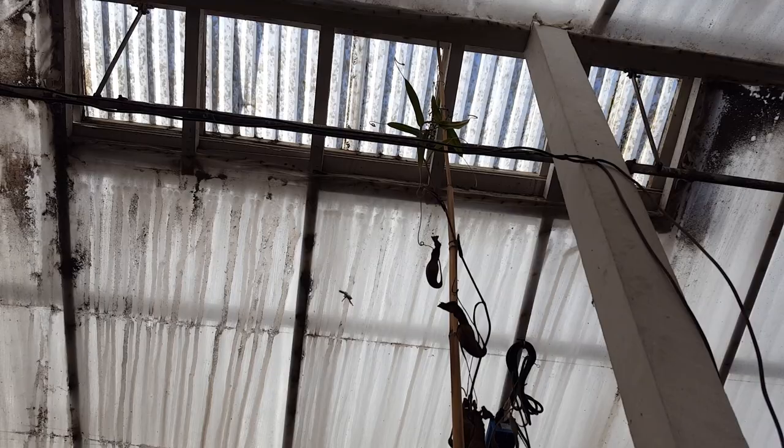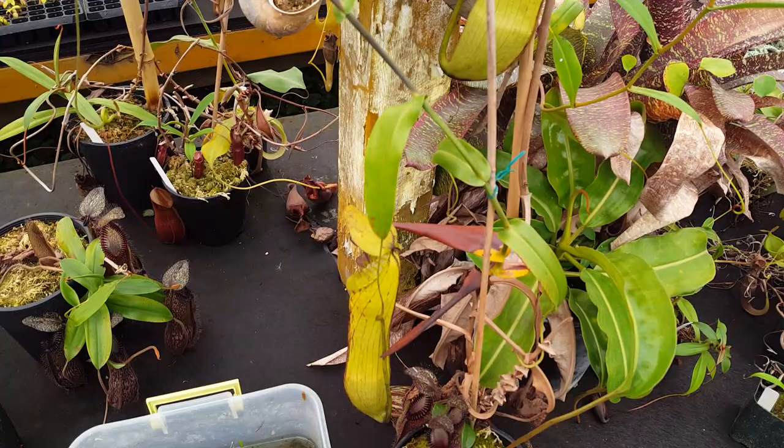It tends to vine. This vine here, you can see, goes all the way around here. Let me take you over here — got another specimen that has a vine that's going all the way out the vent, which we hate. But hopefully it'll flower again soon. This is actually a male that we've used in some hybrids recently.